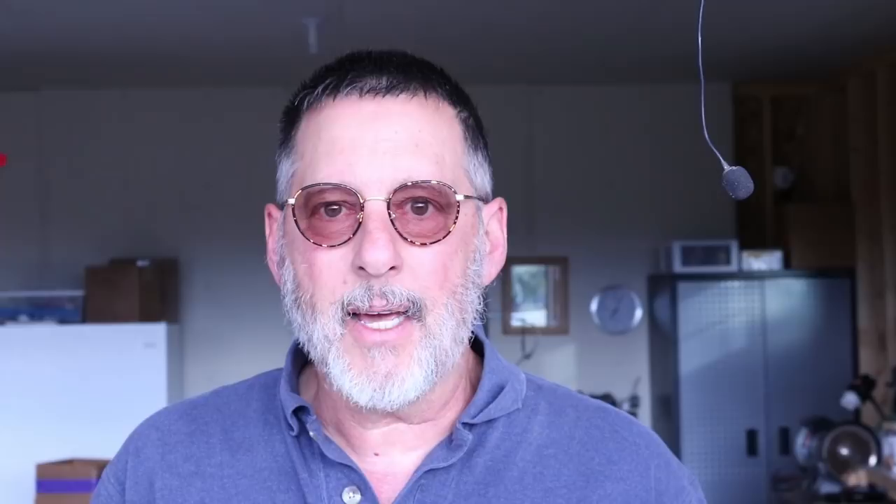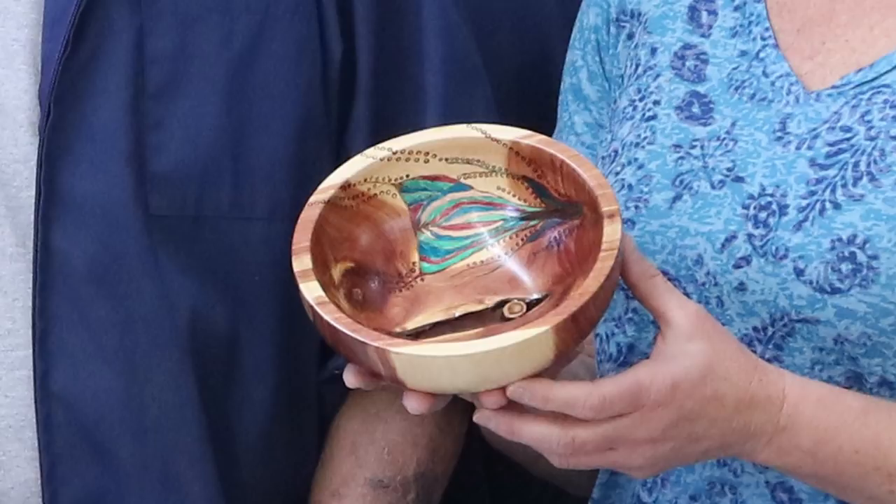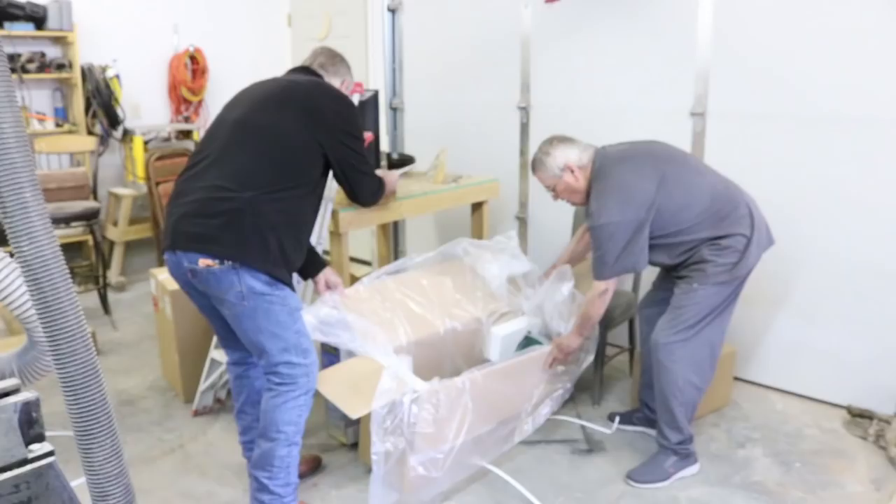Let's stay tuned as Dave and Mike tear into the boxes and see what they uncover. The scene is going to open up with Dave and Mike tearing into that box like it's Christmas morning.